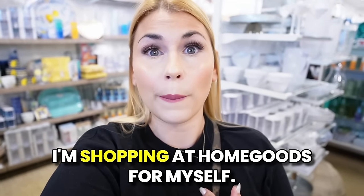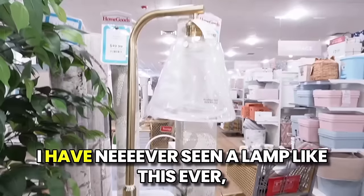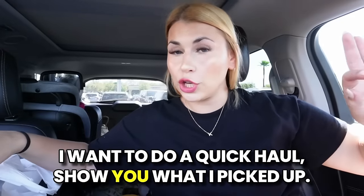What I'm really looking for when I'm shopping at HomeGoods for myself. I love shopping at HomeGoods when the carts are out — this is where they hide all the best goodies. I have never seen a lamp like this ever. Look at this lampshade. I want to do a quick haul and show you what I picked up.